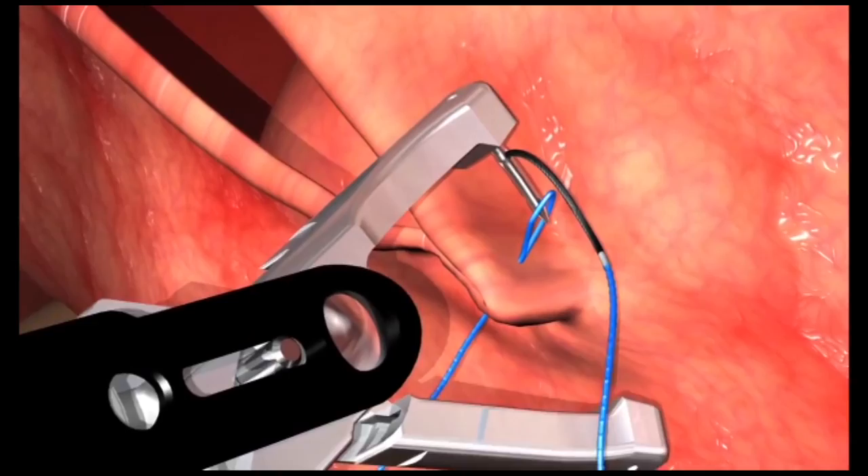Placing stitches is simplified by toggling the EndoStitch handle.